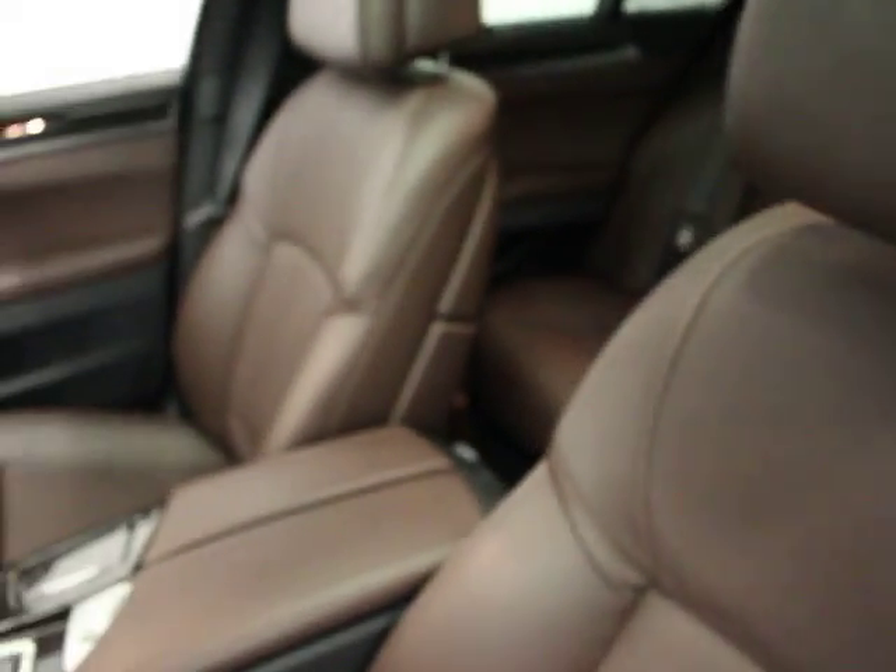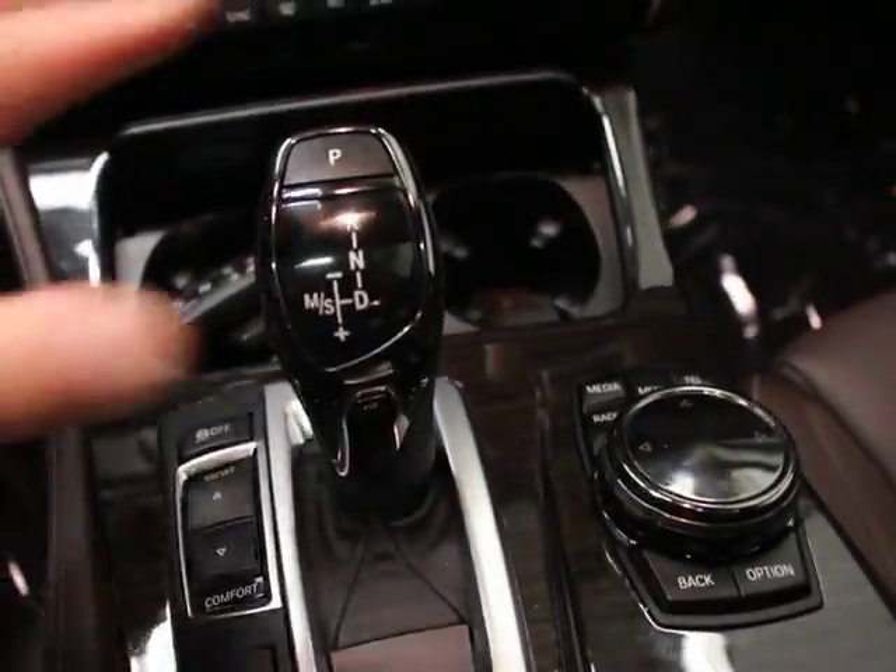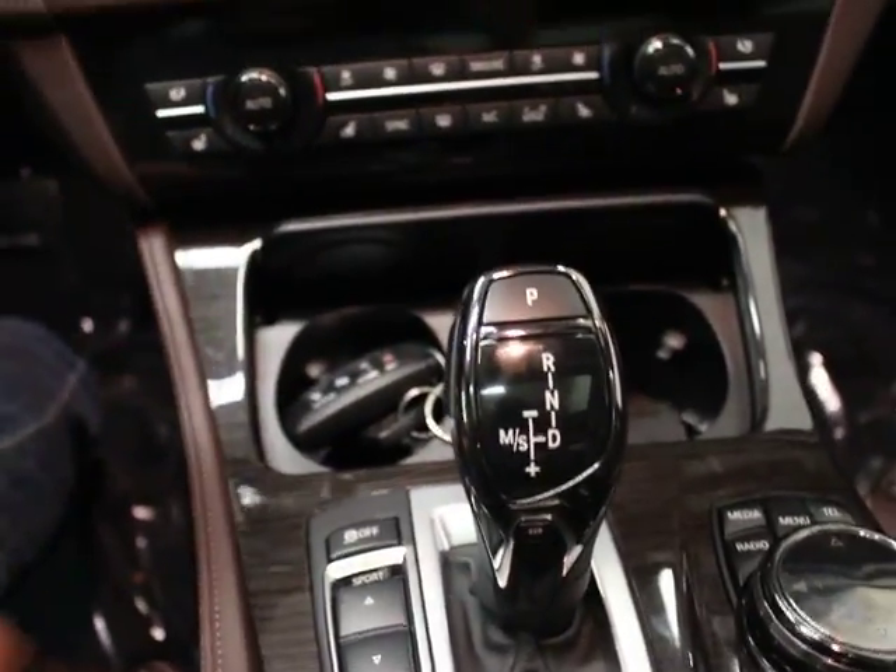Upgraded leather — these are ventilated seats, heated seats, and massaging seats. The Mocha was part of the upgrade, and it's got black carpet in it. It's also got ceramic controls — that was another upgrade.